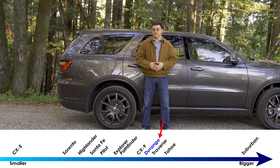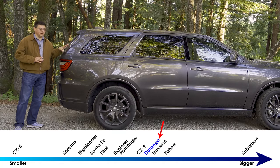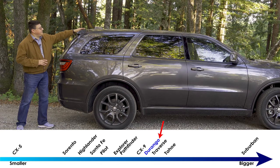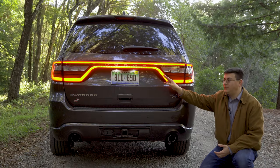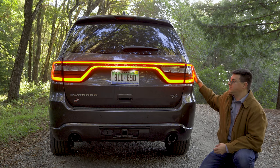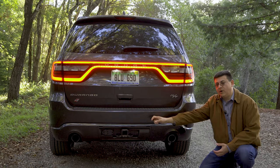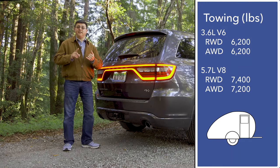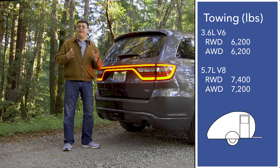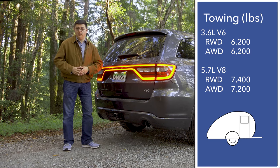The Durango is the very close cousin to the Jeep Grand Cherokee — they share an awful lot of the vehicle's structure. The big difference is that the Durango is a three-row vehicle with a slightly longer overall body. Out back we have a distinctive racetrack-inspired LED accent strip running from one tail lamp module to the other, a tow hitch receiver with seven-pin and four-pin wiring, and integrated parking sensors. Tow ratings come in at 6,200 lbs with the V6, 7,200 with the 5.7L V8, and 8,700 with the 6.4L V8.